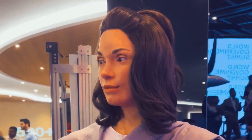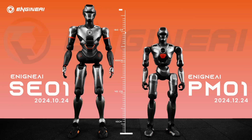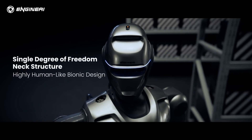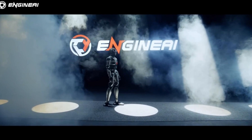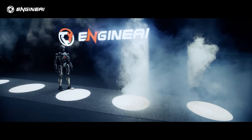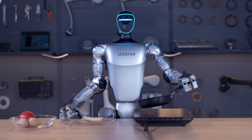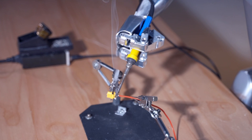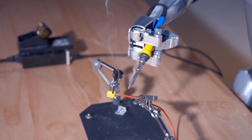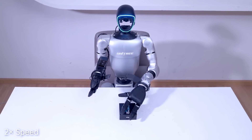The dream of everyone owning a humanoid robot is becoming more realistic as technology advances and prices drop. This December, a Chinese company released a humanoid robot called the PM01 that costs $12,000, which is cheaper than most electric vehicles. Today, we're comparing this new cheapest robot with the former title holder for the cheapest humanoid robot on the market, the Unitree G1, priced at $16,000. We will finish with an assessment of which robot offers the best value for the money.